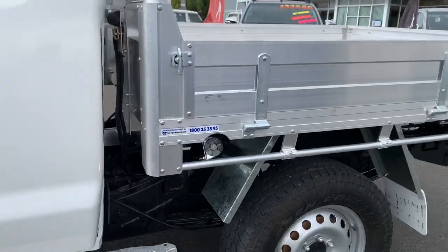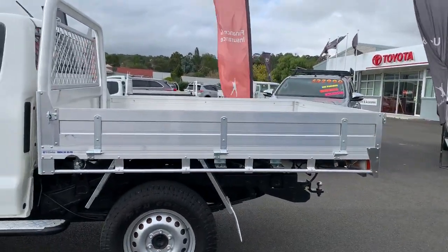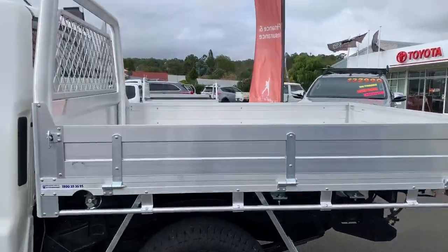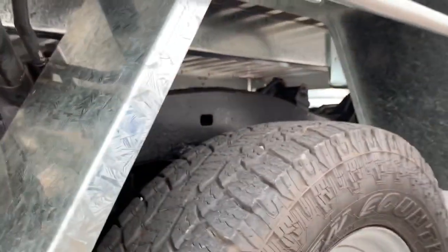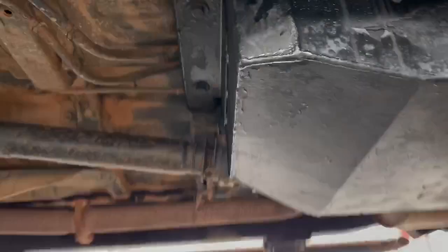Coming around to the rear, this one is equipped with an alloy tray — it's a brand new Tip Top Equipment alloy tray, so nice and sturdy. Coming in underneath the vehicle, the chassis all looks to be in good order. Going up under the car, you can see underneath the vehicle looks to be in good condition.